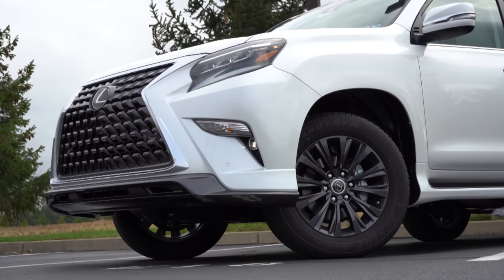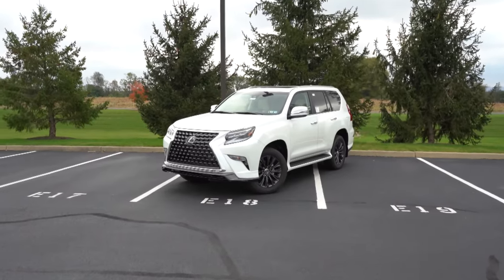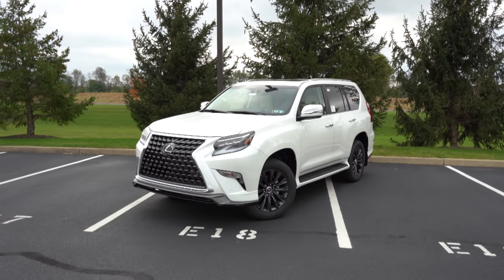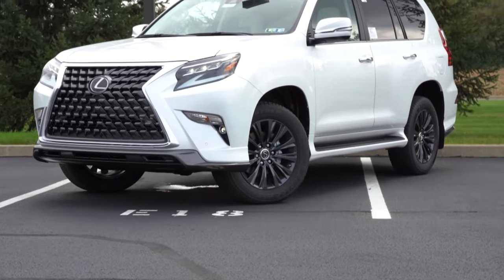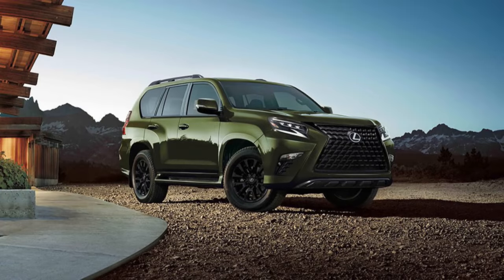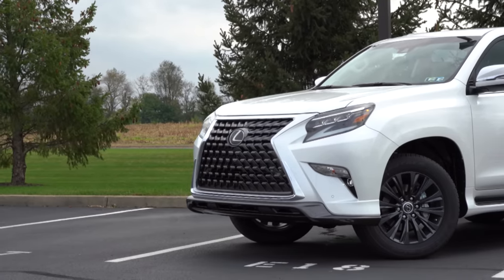That rounds out the performance segment — let's now take a look at the exterior of the 2022 Lexus GX 460. Here she is, finished in Star Fire Pearl. As far as what's new on the exterior: the Black Line Special Edition is a new trim level adding black exterior trim, unique 18-inch alloy wheels, black interior headliner, and black leather upholstery. There is also the new Nori Green paint, available on the GX 460 for the first time — that's probably the one I would choose.